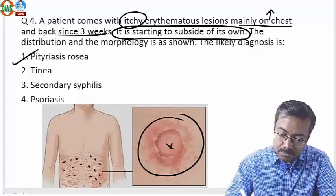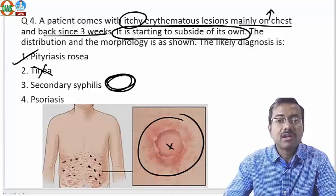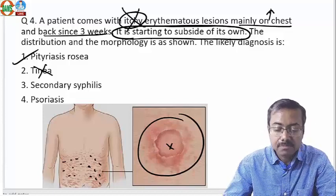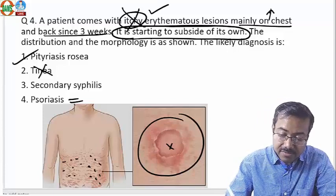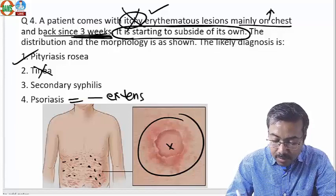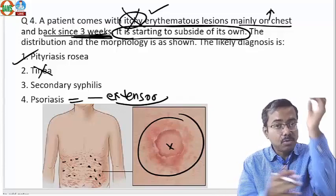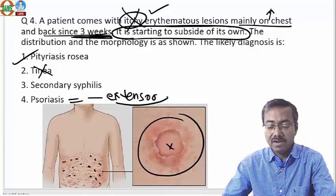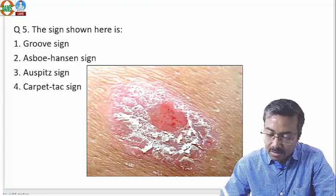Tinea will not be limited only to the chest and back, and its shape differs from what's shown — annular lesions along rib lines. Secondary syphilis can also give annular lesions, but secondary syphilis is non-itchy. Pityriasis rosea is an itchy rash. Psoriasis again is not localized only on the chest and back — it mainly involves extensors like elbows and knees — and psoriasis doesn't subside on its own. Everything points to pityriasis rosea.